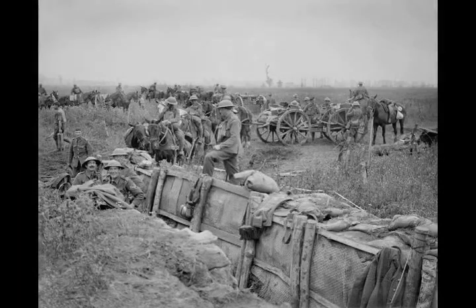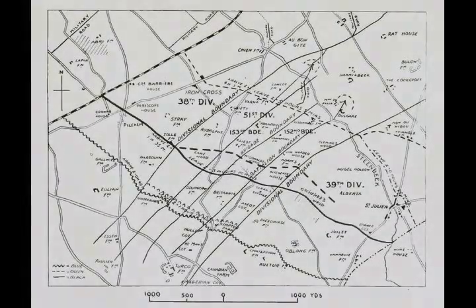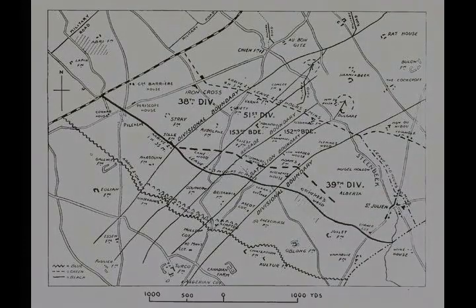The Battle of Pilcombe Ridge was the opening attack of the Third Battle of Ypres in the First World War. The British Fifth Army, supported by the Second Army on the southern flank and the French 1st Army on the northern flank, attacked the German Fourth Army, which defended the Western Front from Lille northwards to the Ypres salient in Belgium and on to the North Sea coast.